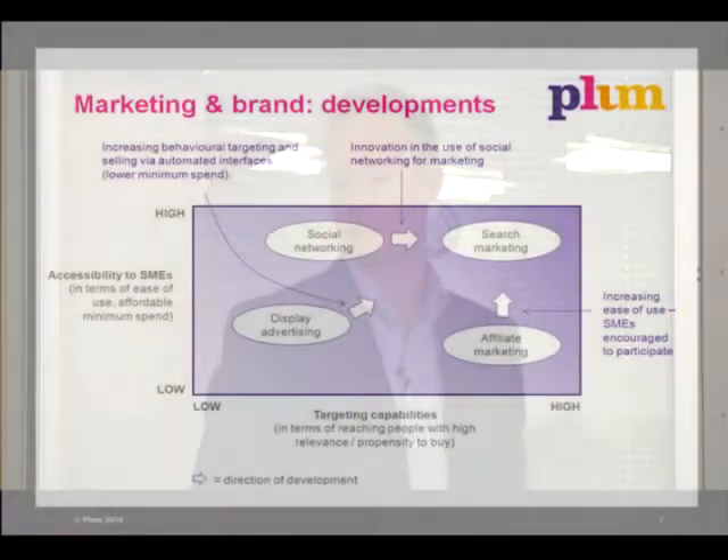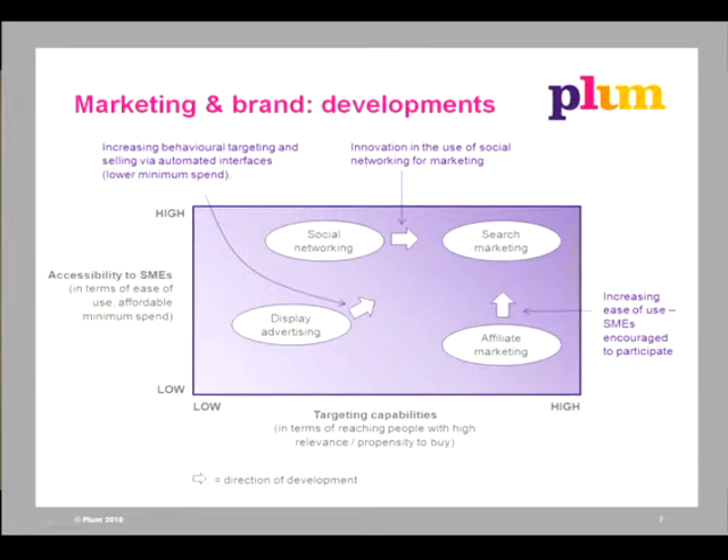I'm going to talk about four different areas of online marketing and how those are changing. This is a very dynamic sector. What this graphic is showing is the different mechanisms on two dimensions. The horizontal axis refers to the targeting capabilities of a marketing mechanism — how good is it at reaching a distinct and targeted group of people? On the vertical axis, how accessible is it to SMEs — how easy is it to use, does it need technical know-how, and are there cost barriers or minimum spend requirements? At the top right is search marketing — paying for search terms, sponsored links in search results.